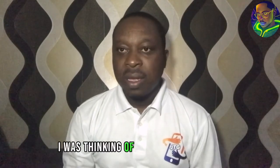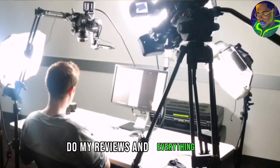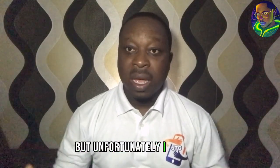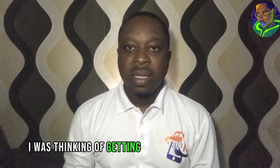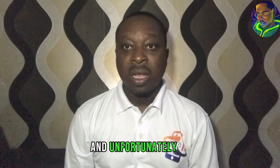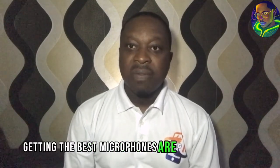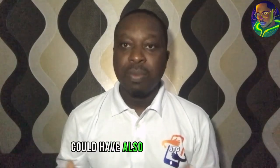At first I was thinking of getting a mini studio where I can do my reviews and everything. But unfortunately I can't afford that because there's not much money. Then I was thinking of getting a good microphone for my recording, but unfortunately the best microphones are very expensive. Getting a good microphone could have boosted my social media presence by creating good videos with good sound.